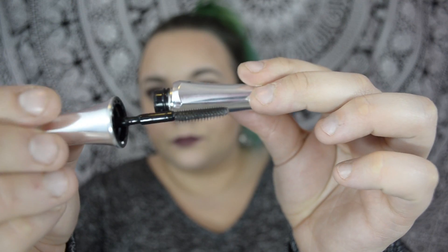Next is the Ready Set Brow. Normally my brow routine is just Gimme Brow and that's it, so I'm not crazy about brow gels to begin with. This one is kind of sticky and wet, and I don't really see much of a difference when I use it compared to not using a clear brow gel. I don't really see the point in it — it's just not for me.